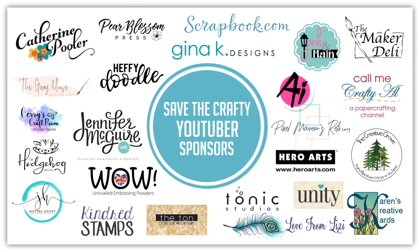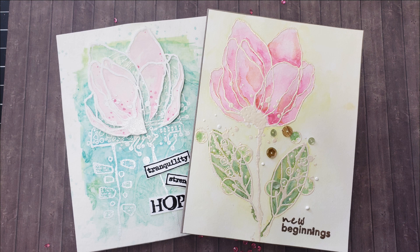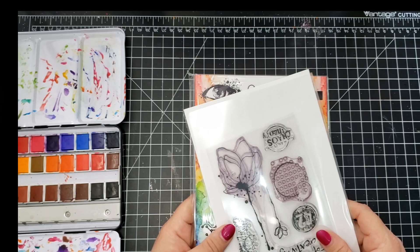There is a giveaway — every channel on this hop will have one. To enter, please leave a comment below and indicate whether you are USA or international; it's very important that you do that. The giveaway is open until April 5th, and on April 10th the winners will be announced on Justine's channel and blog. I will leave those links below, so make sure you check back on the 10th to see if you are a winner.